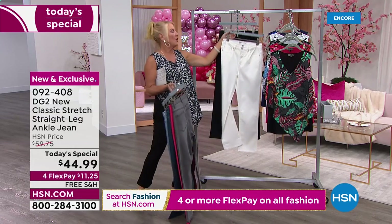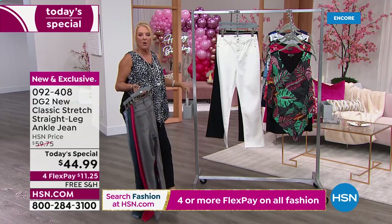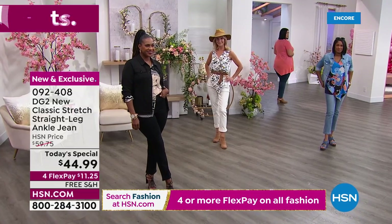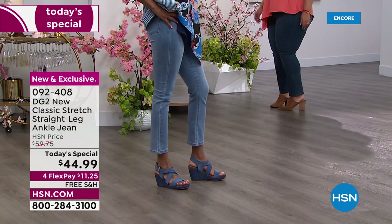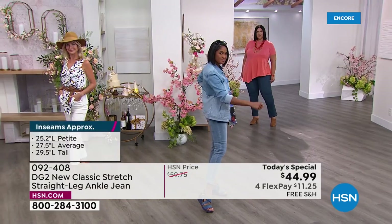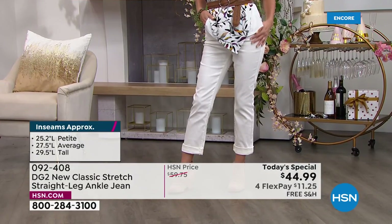I am wearing the classic black. We have petite, average, and tall lengths, which is wonderful. In terms of sizing we start at zero and go to 28. This is the new classic stretch Diane Gilman DG2 jean in virtual stretch. I wear a size six in this one — because it's the classic stretch, I go to my normal size which is a size eight. Just a little heads up when you go to order.